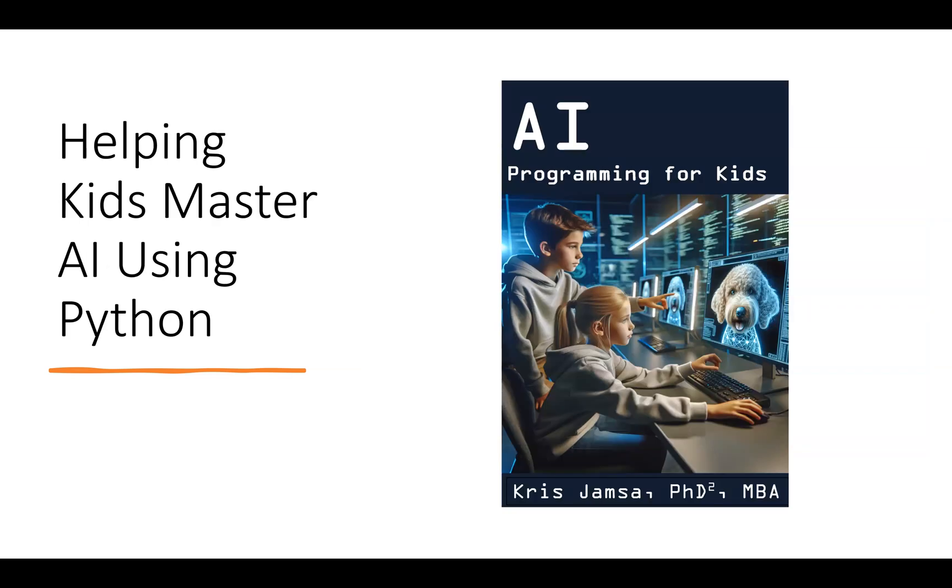The book AI Programming for Kids teaches kids who are learning Python how to write programs that interact with OpenAI and ChatGPT. They can generate text, translate text, and create images. There are over 50 applications presented in the book, and the kids have complete access to the source code, so they don't have to type anything — they can just start programming right off the bat.